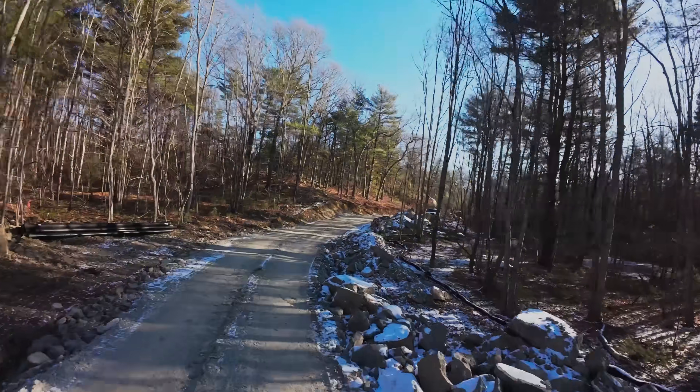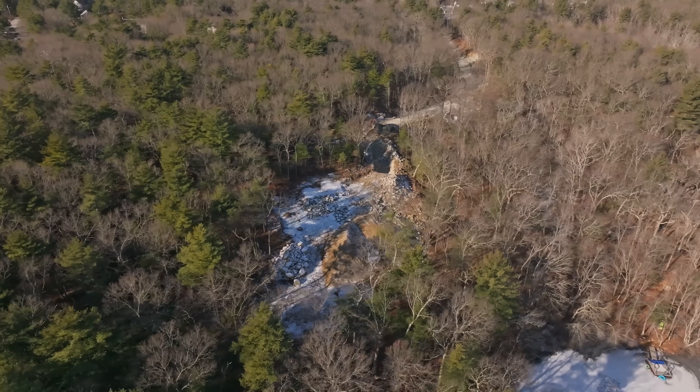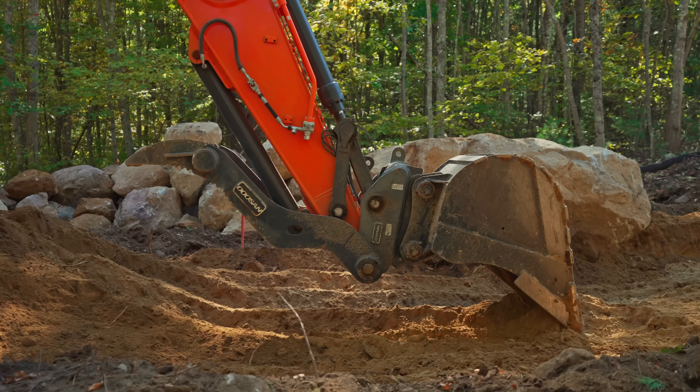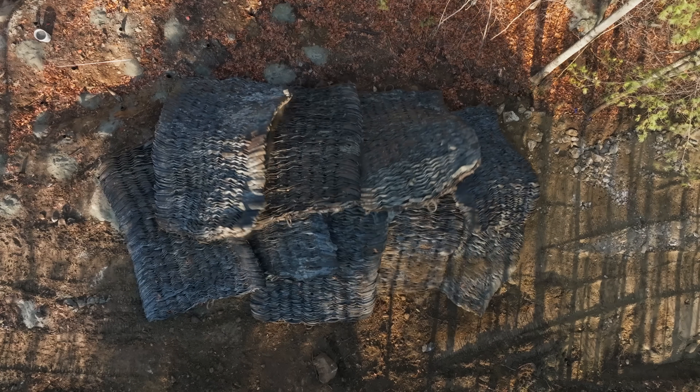In this video we're building a 1400-foot road through completely undeveloped land, and it's going to lead to a house that doesn't even exist yet. To build this road we're going to need to cut down hundreds of trees and move 3,000 yards of material in and out of this site, all while using explosives to break up the rock and ledge.